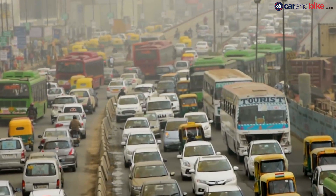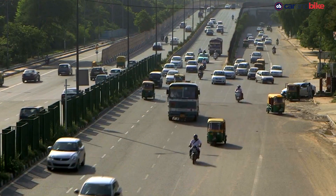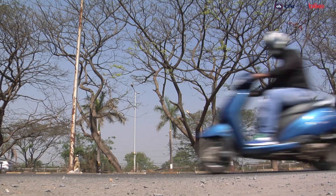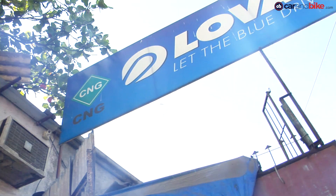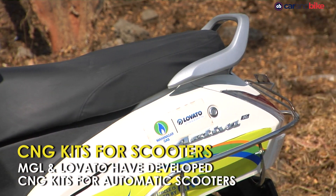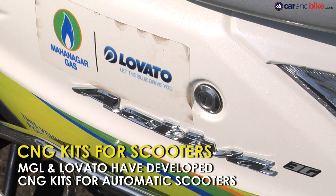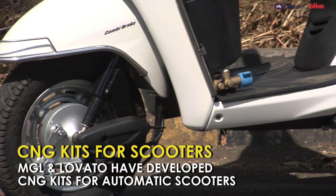Available for buses, cars and three wheelers, compressed natural gas kits or CNG kits aren't new to the market. Kits for two wheelers were available in the past but were locally made and never popular. But now Lovato, a leading CNG kit maker, has launched kits specifically for automatic scooters in India, and we managed to get our hands on one of these CNG scooters for you to clear all your doubts.